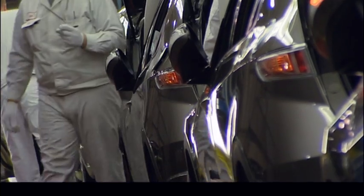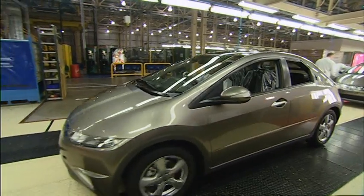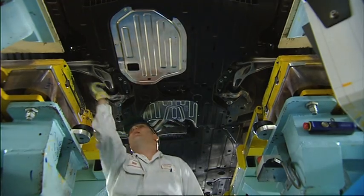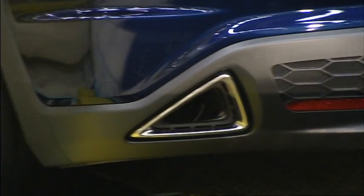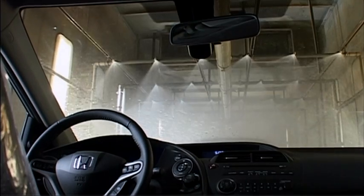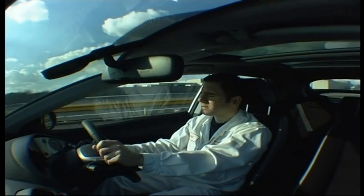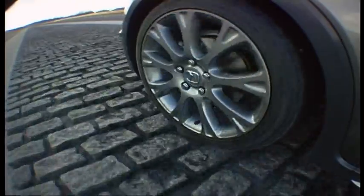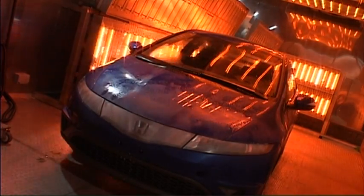The completed car nears the end of the production line with all its components added. The engine is started for the first time and the car is put through a series of final quality tests. Every car is dynamically tested on a purpose-built 1.4km test track, which features an assortment of European road surfaces, including Belgian cobbles. A selection of cars also undergo a series of more rigorous simulated tests.